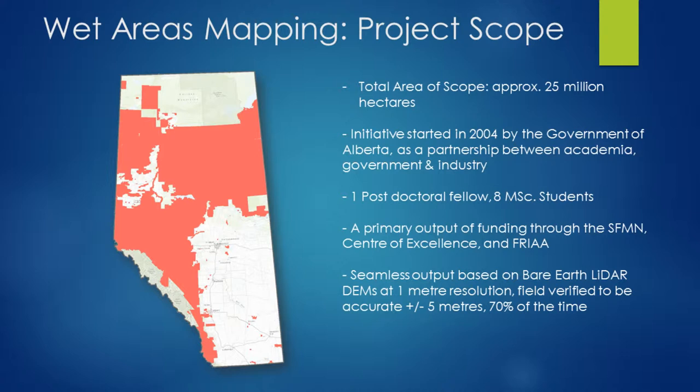The initial work was a primary output through funding of the Sustainable Forest Management Network and through FREA. The intent is to deliver seamless output based off of this high resolution LiDAR data with an accuracy of plus or minus five meters at 70% confidence. In actual fact, the numbers tend to be more accurate than that, but this is essentially what we've agreed upon to incorporate into the metadata standards for this data set.